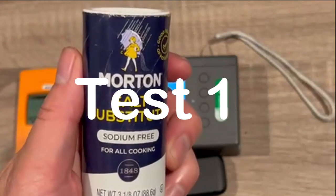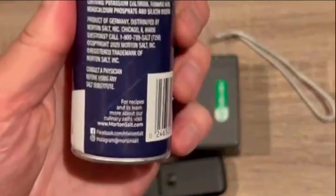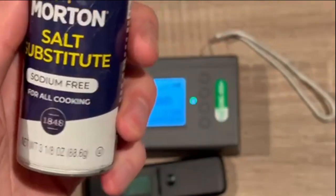The first testing source is a salt substitute. The salt substitute was purchased from a local grocery store and it contains potassium chloride, which releases a small amount of gamma radiation.